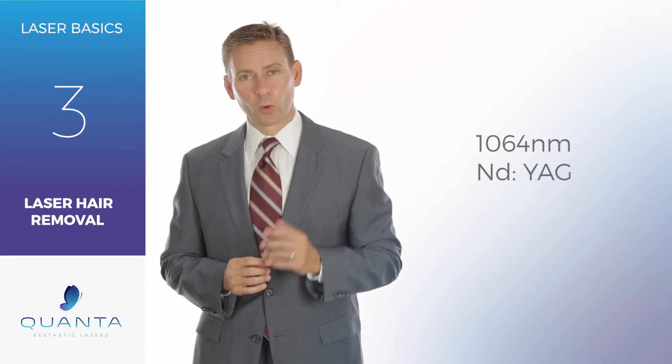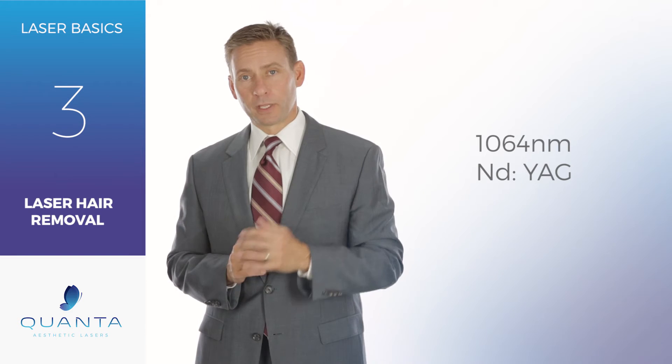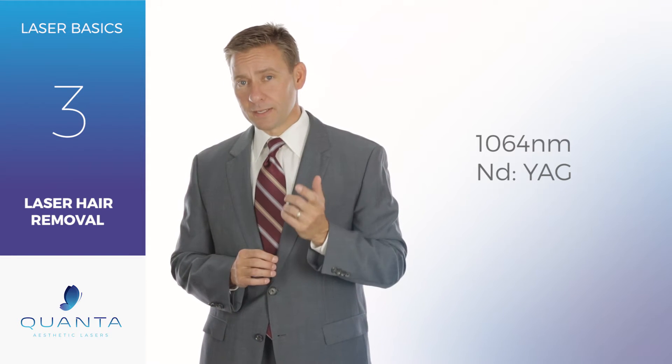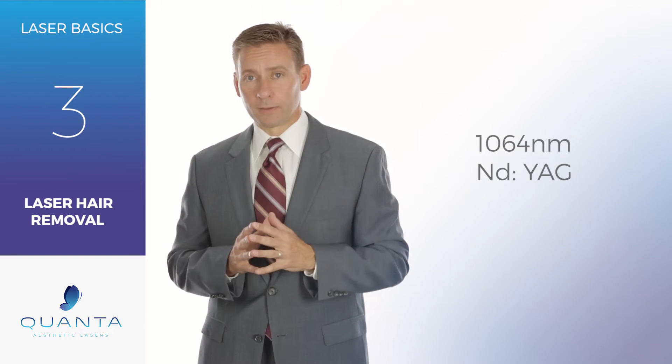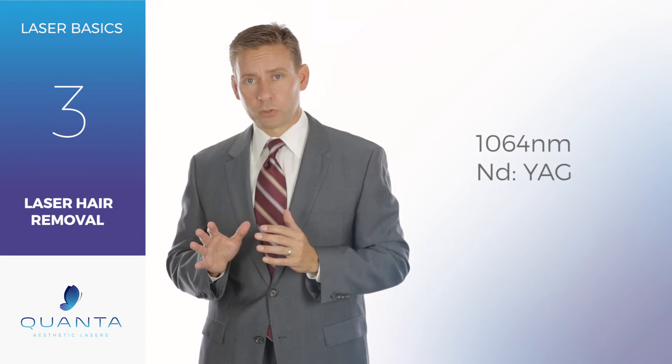Today at Quanta Laser Labs we're going to talk about the 1064 ND YAG laser for laser hair removal. The 1064 ND YAG laser is an incredibly versatile laser wavelength and you can do a lot of different treatments with it.